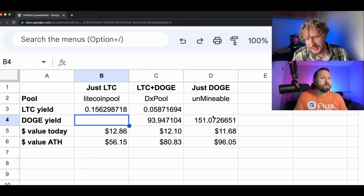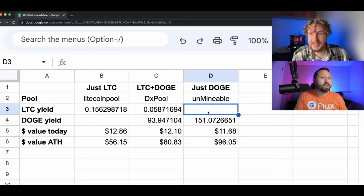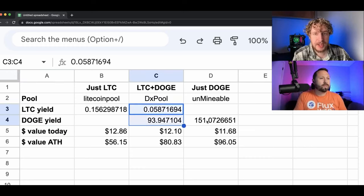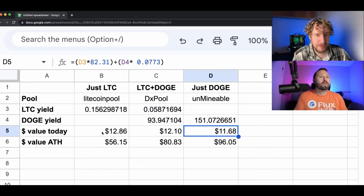Disregarding the actual yields, let's look at the revenue — the dollar amount of your total yield. So the Litecoin for this one, the both-coins for this one, and the just-Dogecoin for this one. And as we can see, Litecoin only basically won.